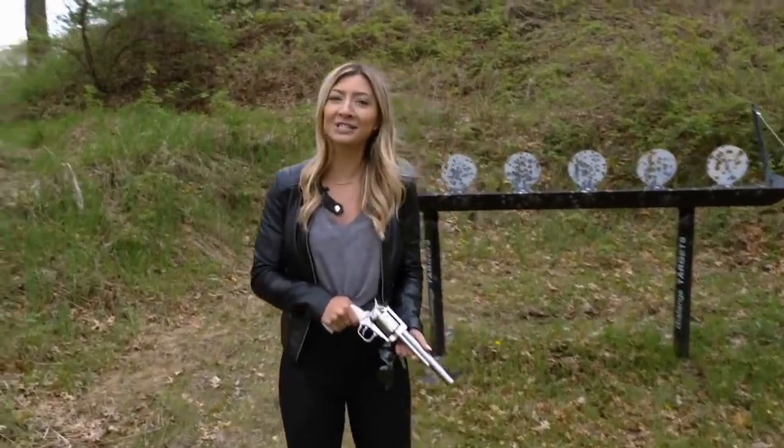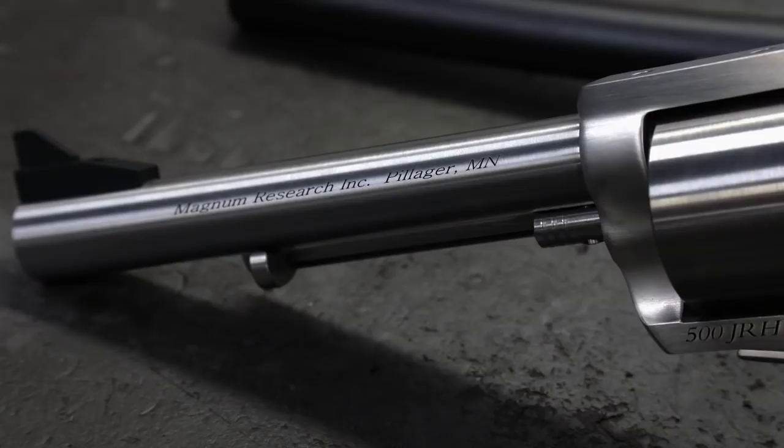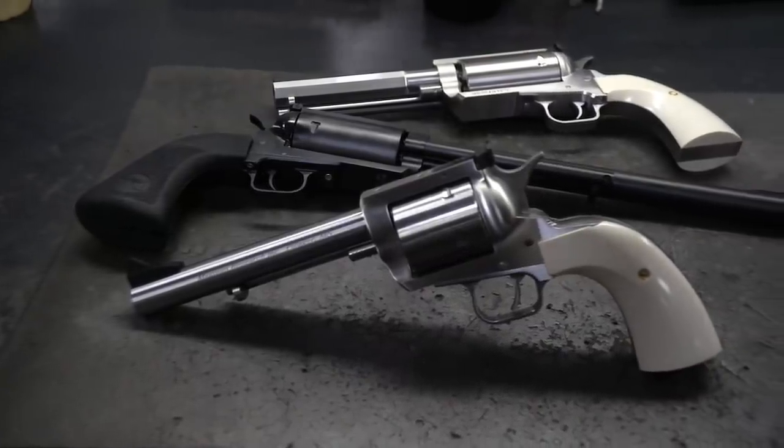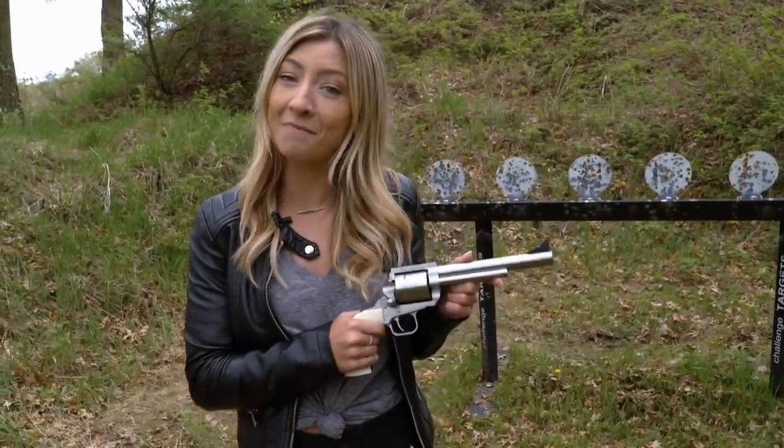The days of cowboys and saloon standoffs are long gone, but the revolver is still around and it's bigger and finer than ever. Here at Magnum Research, they've designed a modern yet classic version of the gun they call the BFR. I'm Alexa Skor and we're about to head inside and see how the BFR revolver is made for the outdoors.